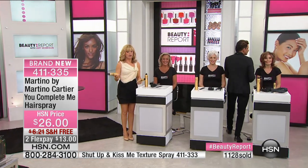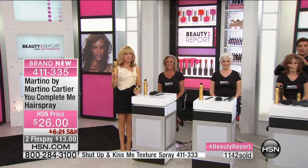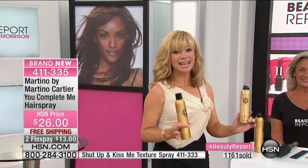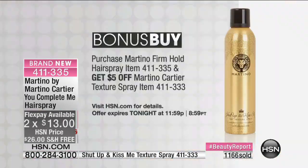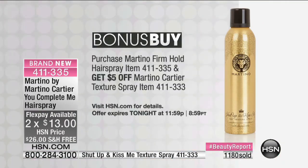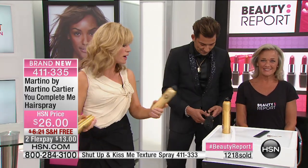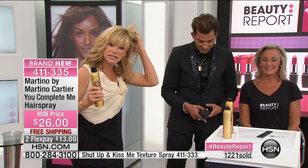That's his commitment to us. While you're buying the hairspray, don't forget to also get the dry texture spray at $5 off. Free shipping and handling — that's why so many of you are ordering two and three cans. If you're not a professional hairdresser, you don't get a chance to try this line — it's not sold anywhere else unless you're at one of Martino's salons. This is a new category of hairspray.